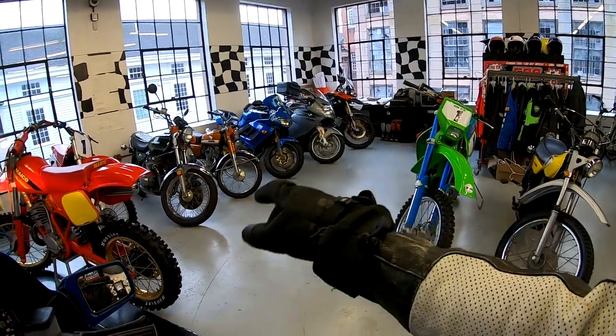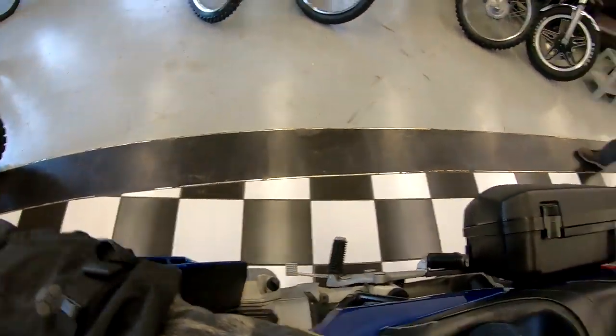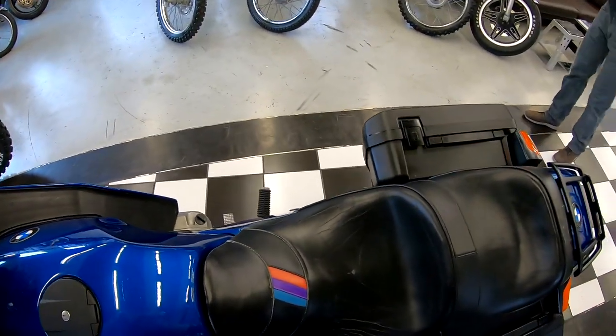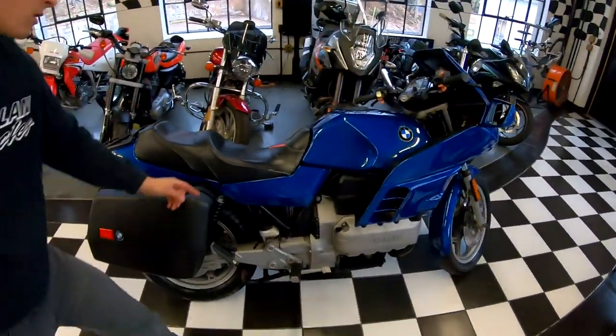We've got a K1200 over there — that's the one my buddy Mark took the pipe off. Super fast, definitely a fun bike. If you have any questions, give us a call at 860-454-7024. We can ship it anywhere in the country for around $500 — give us a call for a quote.